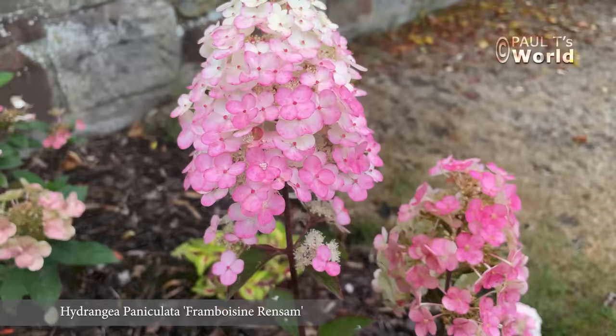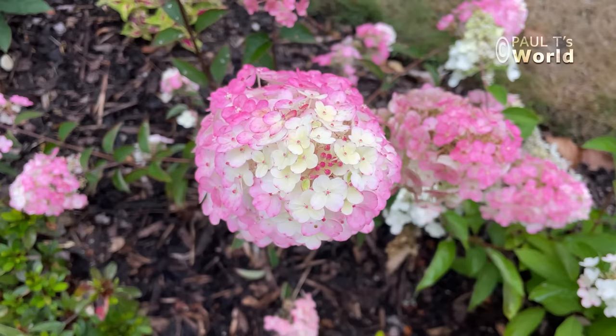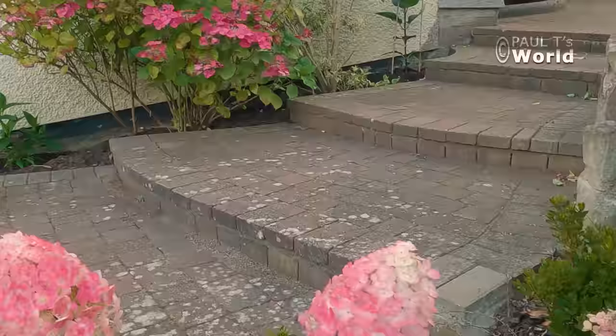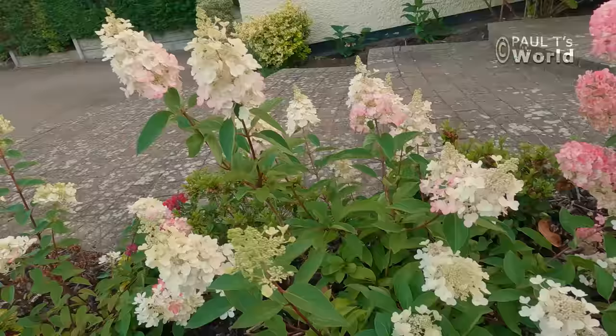This one is the Framboise — for obvious reasons, the raspberry one. Very pretty; it started white and now it's developing the pink colour. In the distance there we've got the shocking pink lace cap hydrangea, and I've decided in this bed to put just paniculatas. The one next to the Framboise is Candlelight.